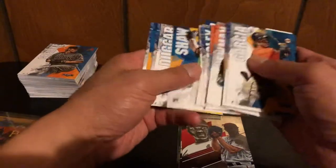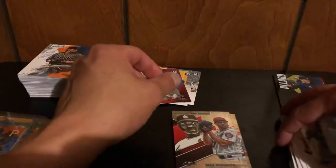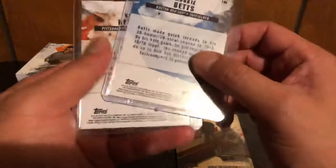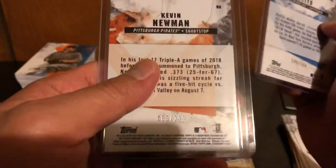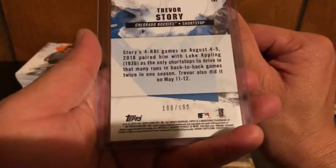Nobody huge in the rookies — we did get a Pete Alonso rookie card, so that's a nice one, but that was only one of the big four. We also have a couple numbered cards: Mookie Betts orange 149 out of 299, Kevin Newman three out of 299, and a shorter Trevor Story out of 199.